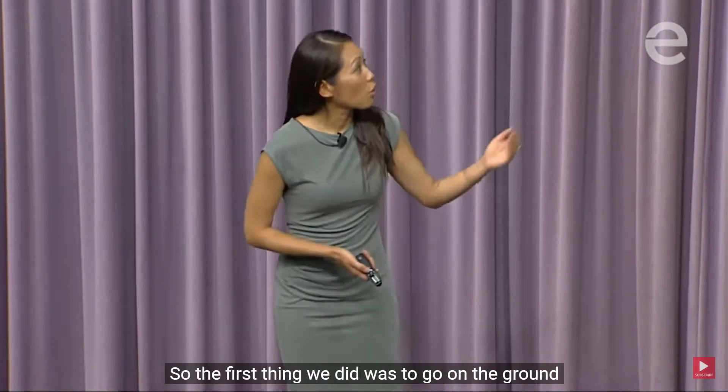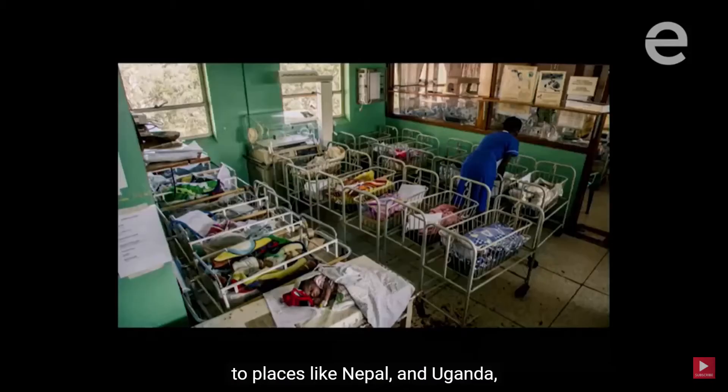So the first thing we did was to go on the ground to places like Nepal and Uganda. And this is what we would often see.